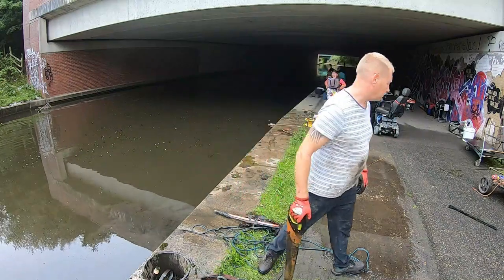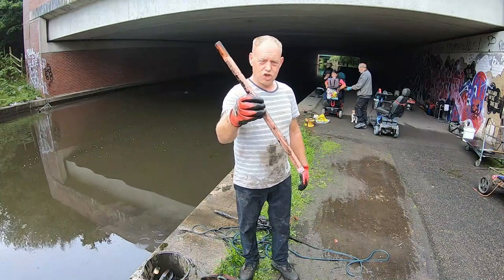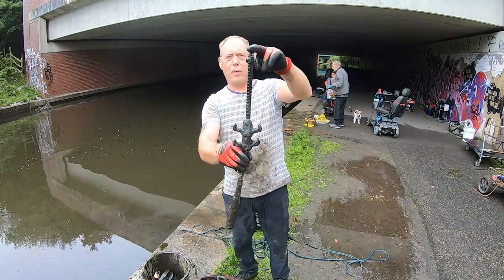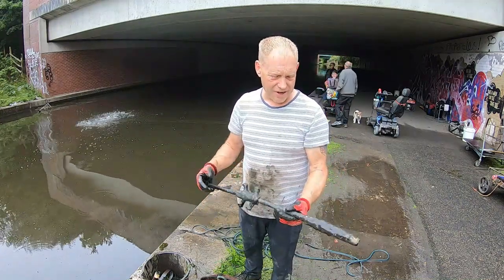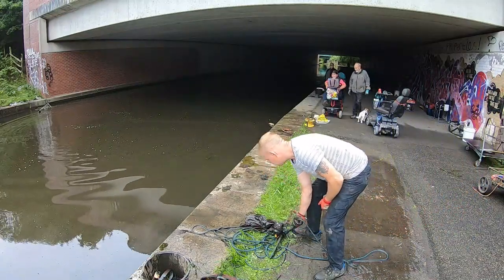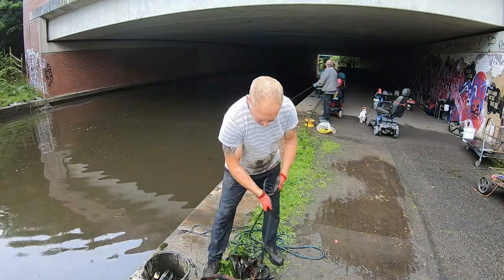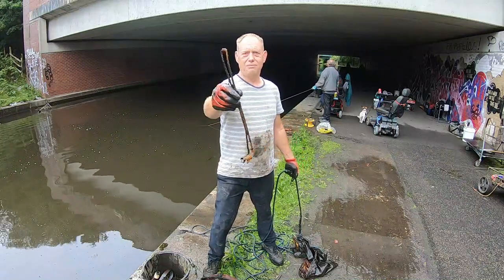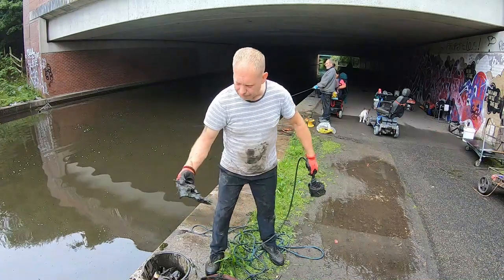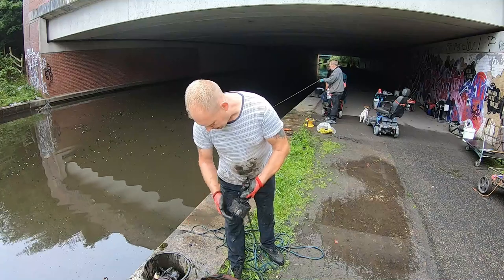Chuck number three: got a saw, another shopping trolley handle, and we've got this thing with rebar going all the way through it with a couple of little attachments - not a clue what that is, weighs a little bit. We've got the axle off a wheelie bin, a bit off a shopping trolley, some plastic bags, a scaffolding connector, and again loads more nails. So that's my three first chucks.